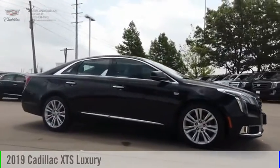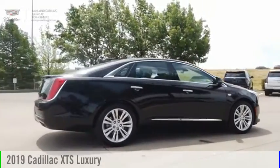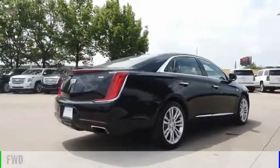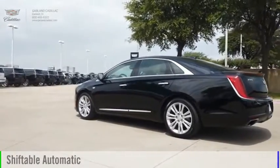Make a great choice today with the 2019 XTS. This vehicle is powered by a front-wheel drive, six-cylinder, 3.6-liter engine, and comes with an automatic transmission.